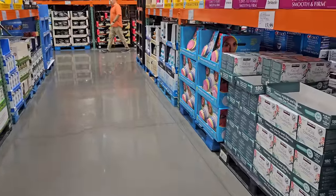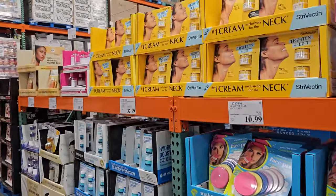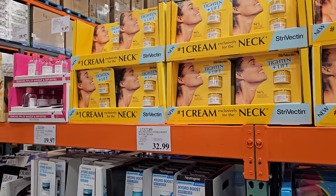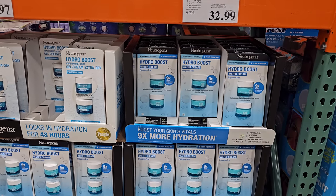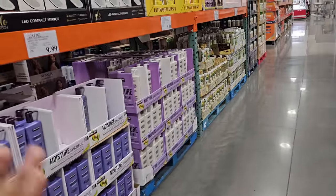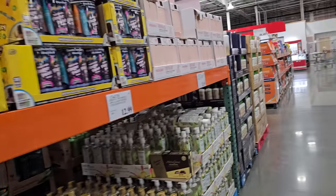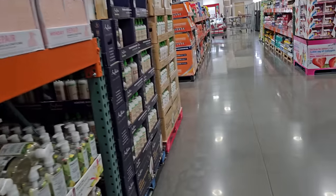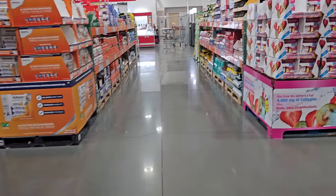Alright you guys, I think this might do it for this Costco location — just browsing real quick over here. Three dollars — you get three for like $45 at Sam's Club. I don't see anything new in beauty and makeup, everything is the same. Alright you guys, please stay safe and I will see all of you in the next one.